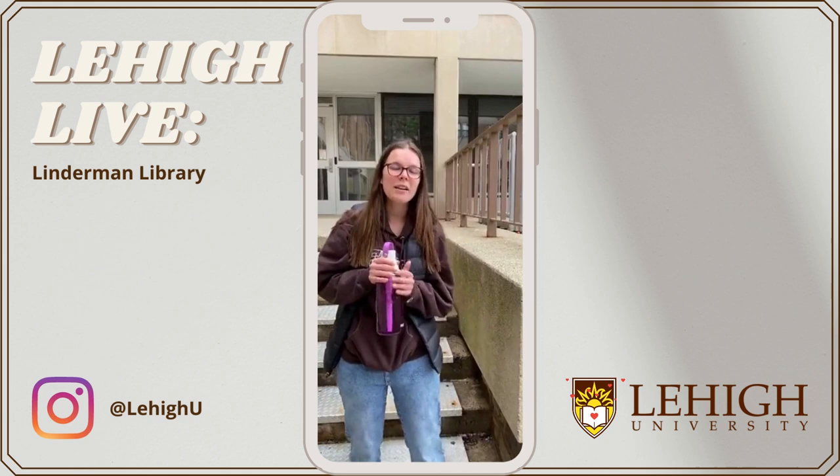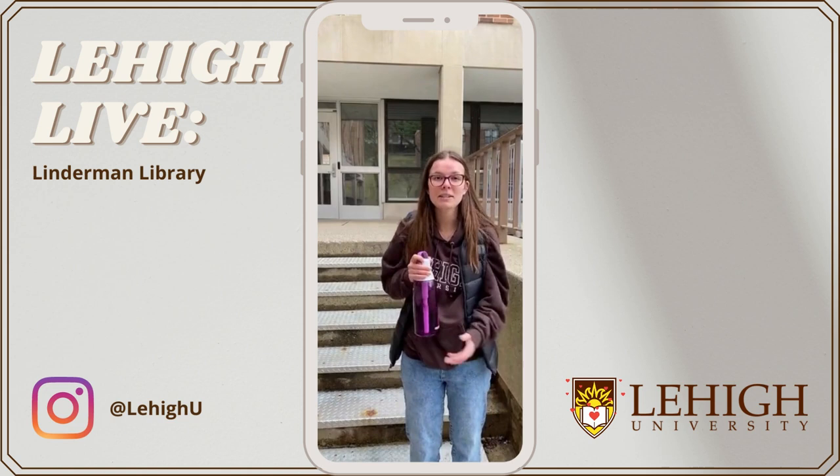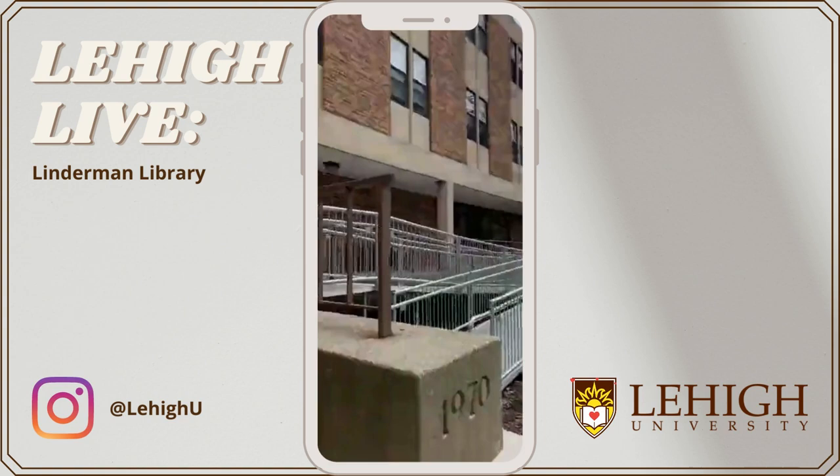We are here today to talk about some of the residence halls on campus. Here we are in Lower Centennials — this is one of the many options you could live in as a first year at Lehigh. We're going to take a swing through, see a dorm room, see a little bit of the lounges and the kitchen area. So come on in.